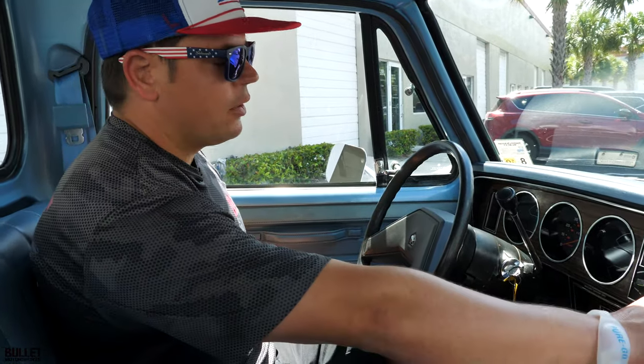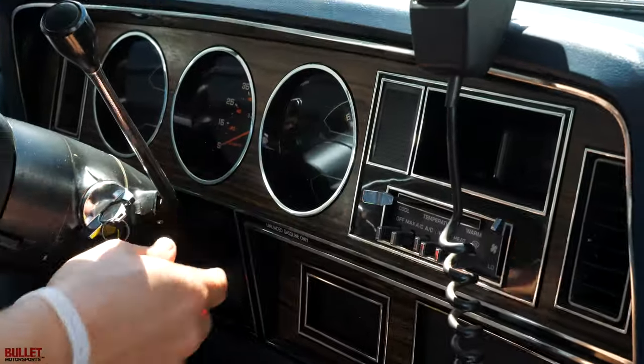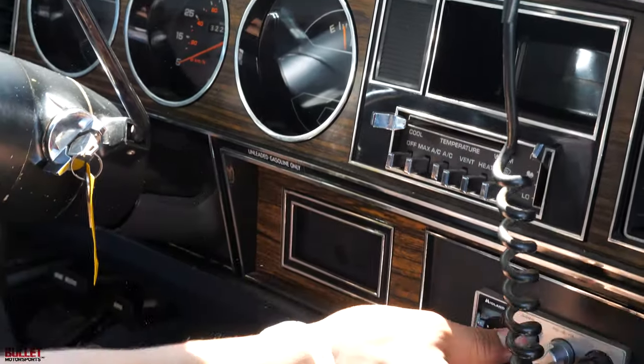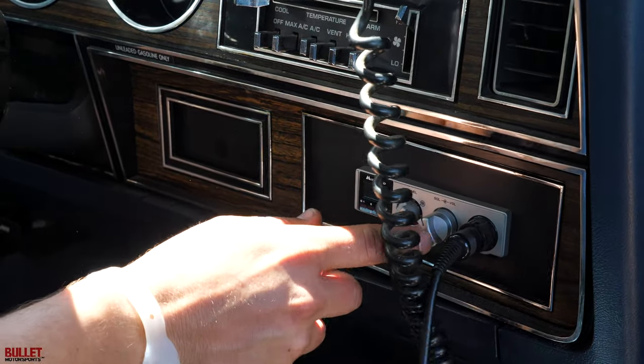We're inside the cabin right now. I just turned the air on — it's blowing out cold, which is very nice. You have a nice cubby setup here with wood grain. Your shift selector is right here. You do have a CB radio mounted where the radio would be — it does turn on, you can hear the squelch.